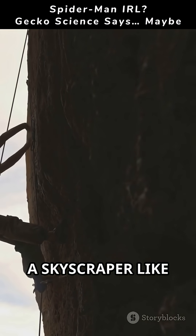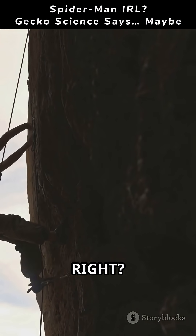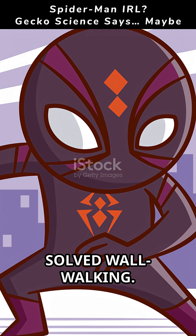Imagine leaping up a skyscraper like Spider-Man. Sounds insane, right? But nature already solved wall-walking.